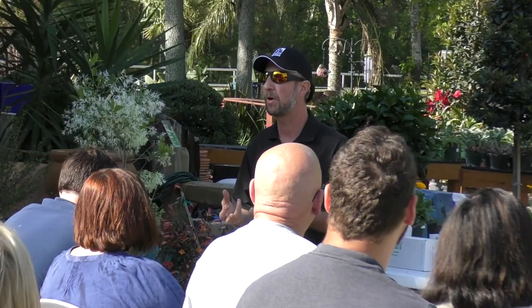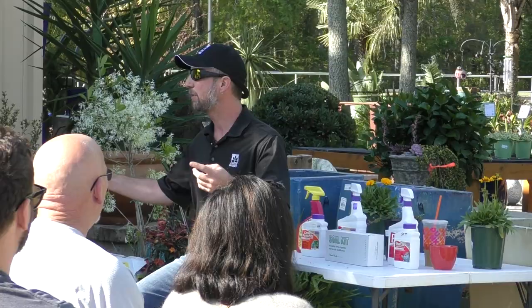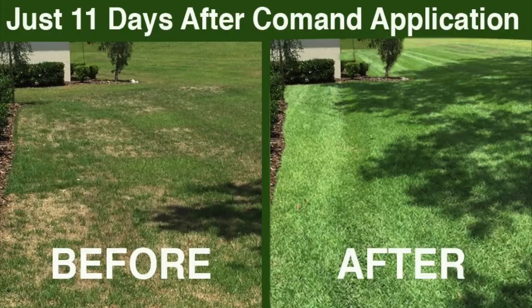Topsoil is a very good option because anything dark and rich that holds nutrients and water gives our lawn and gardens a huge advantage. Just by thinking differently - rather than taking everything out, we think about putting natural ingredients back in that we already have at no cost. On top of that, we have a product called Command that can be added to your lawn or garden. It's a dark, rich, crumbly mix full of living organisms.